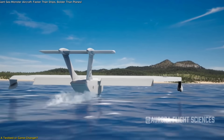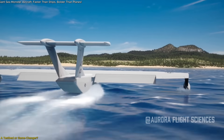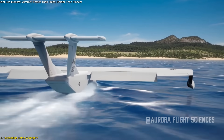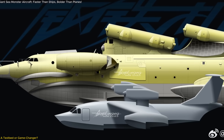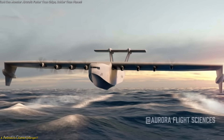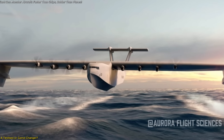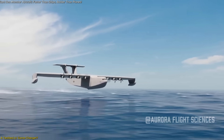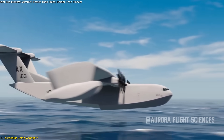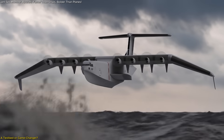Whether used for resupply, surveillance, or recovery, a drone version of this aircraft could dramatically expand its utility. Another factor to consider is its role in technology validation. Even if this model never enters mass production, it could be testing components for larger or more specialized future variants. Its hull design, power systems, and control technologies may inform follow-on versions with greater payload, range, or stealth capabilities.